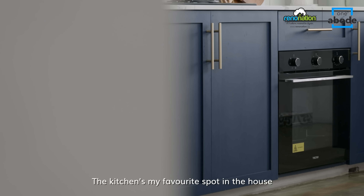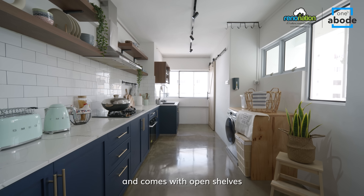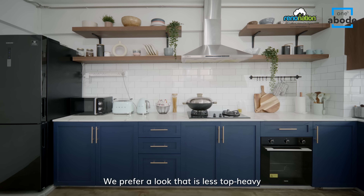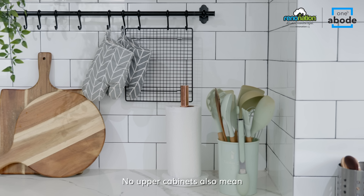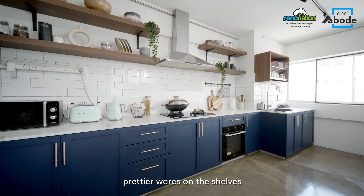The kitchen's my favourite spot in the house. It's a one-wall layout and comes with open shelves in lieu of upper cabinets. We prefer a look that is less top-heavy and took inspiration from posts on Pinterest. No upper cabinets also means we get to display some of our prettier wares on the shelves.